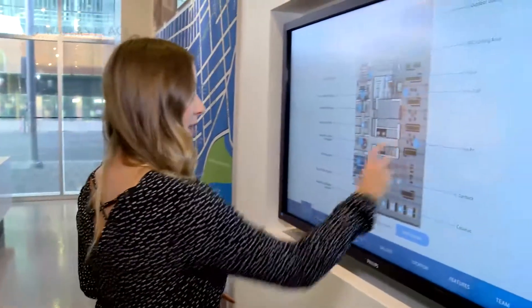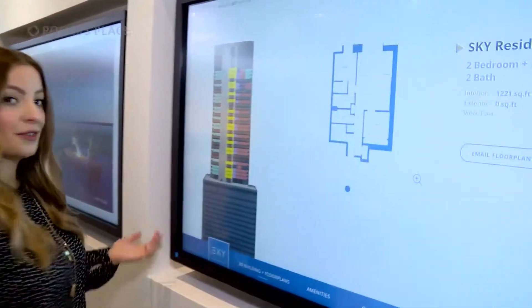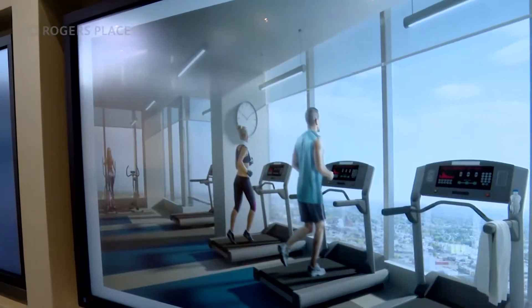This is a really neat feature. You can actually view all the amenities that Sky Residences offer, as well as check out the different floor plans with the touch of a button. There's an outdoor hot tub.